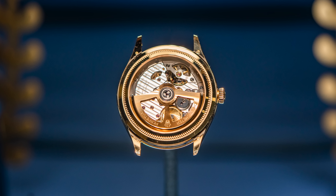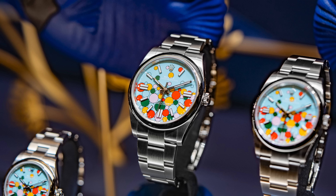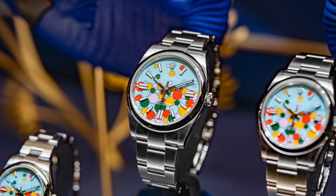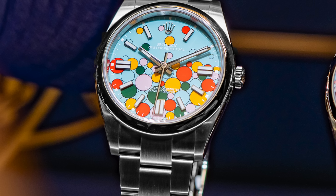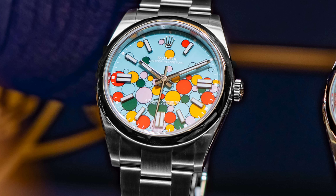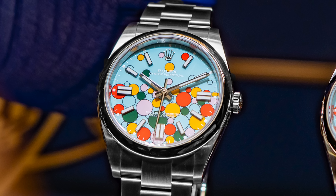The 1908 also features a Côtes de Genève rotor to go along with it. And for those who say Rolex likes to play it safe, there are some pretty avant-garde options here too. One is an Oyster Perpetual model known as the Celebration, which has a lacquered dial with different bubbles on it. It's available in 31, 36, and 41 millimeter options — depending on case size, the movement will be either the 2232 or the 3230. These are incredibly playful and, although probably not for most viewers, an interesting release from Rolex.